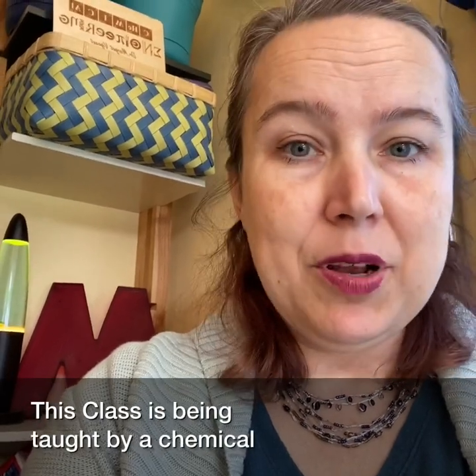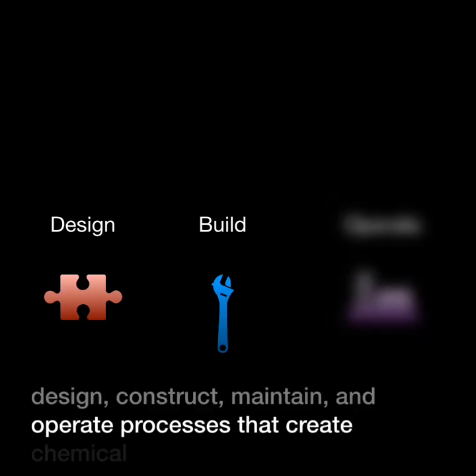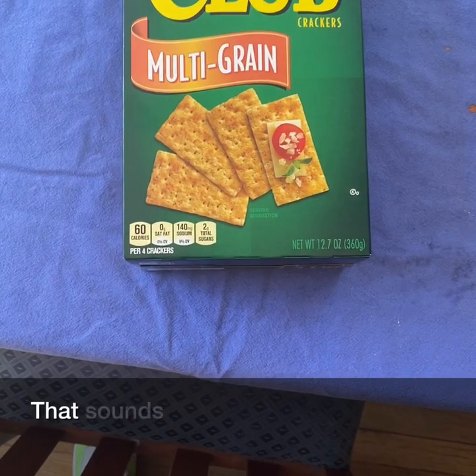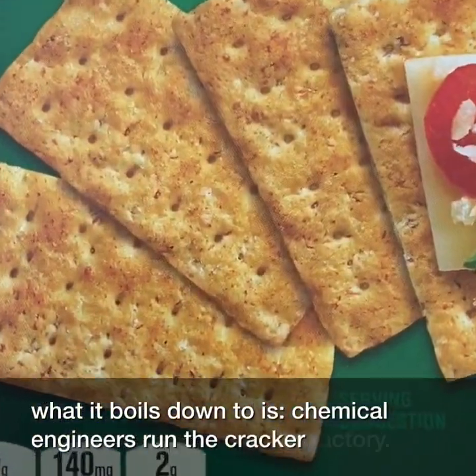This class is taught from a chemical engineering perspective. Chemical engineers use the principles of math and science to design, construct, maintain, and operate processes that create chemical products. That sounds like a lot, but what it boils down to is chemical engineers run the cracker factory.